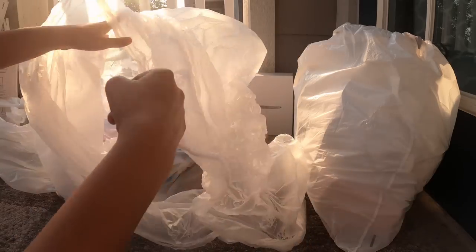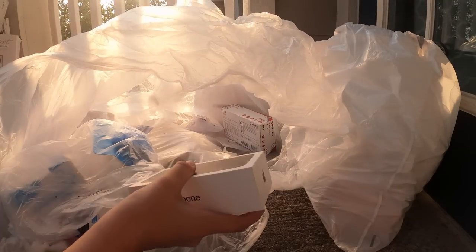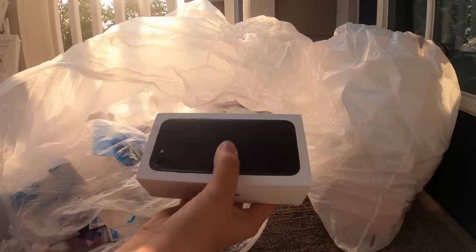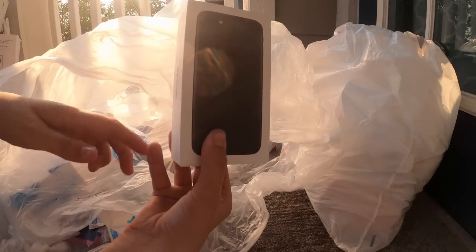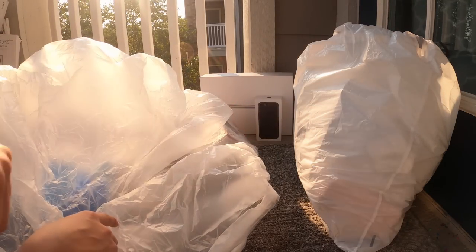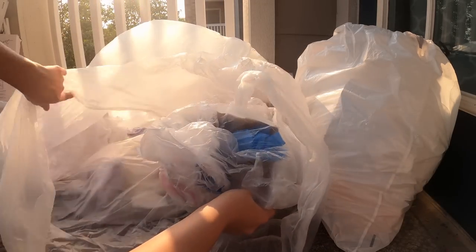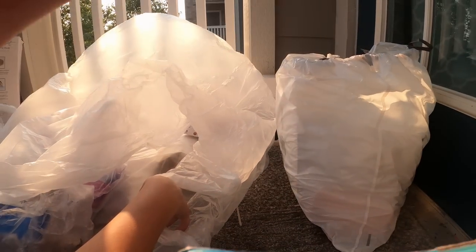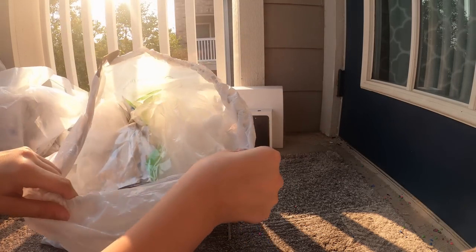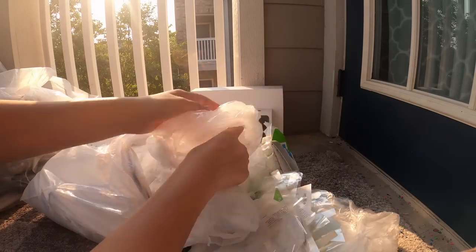Let's double check the bag to make sure we didn't miss anything. There is an Apple bag — oh my gosh, it's kind of heavy. There might be something in here, so we're going to save this one as well. So we have two things to save for the end. Now I still have this other bag to go through — I'm just going to start pulling stuff out, this one's full of a lot of plastic.